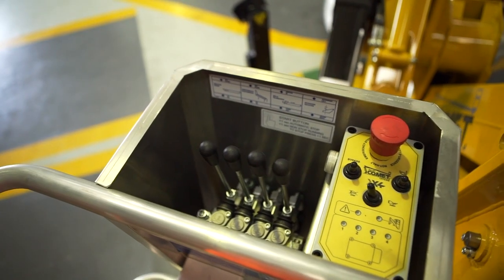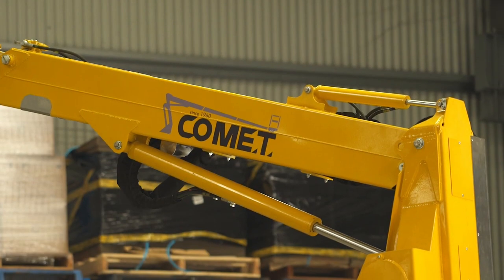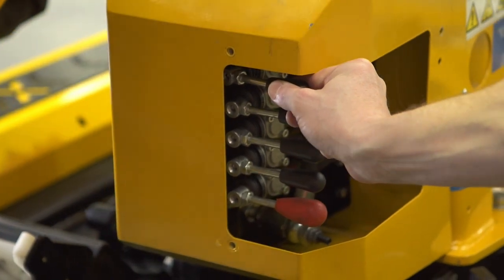The trailer's instrumental display is conveniently visible and accessible to the operator. The hydraulic controls provide great accuracy and movement and are conveniently located on both the boom and basket.